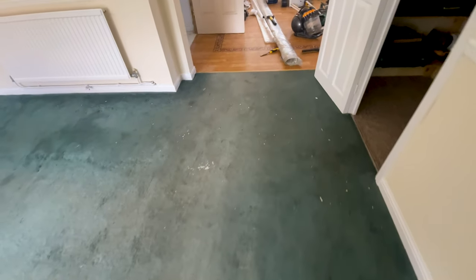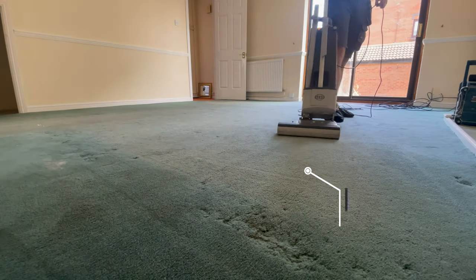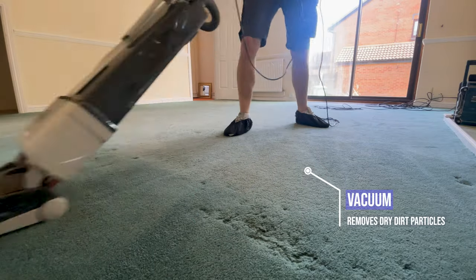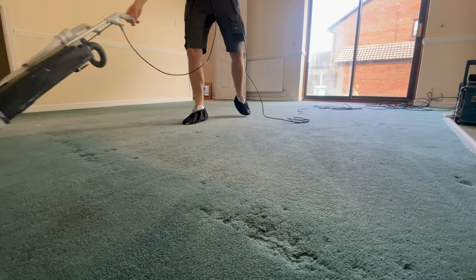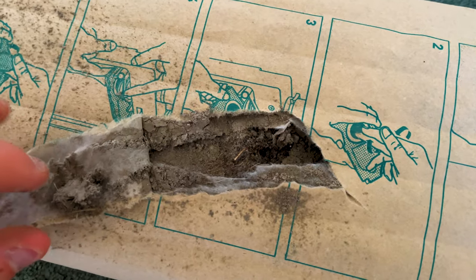But we're always up for a challenge, so let's get started with the vacuuming. The amount of dust that was in these carpets was unreal — from the lounge and the hall, stairs and landing, it managed to fill a vacuum bag to the brim.